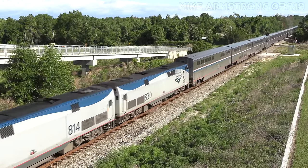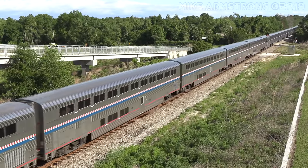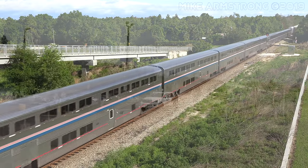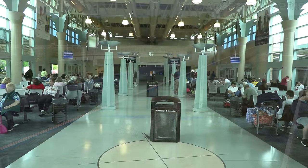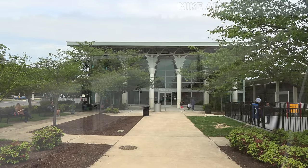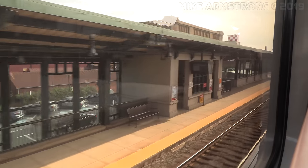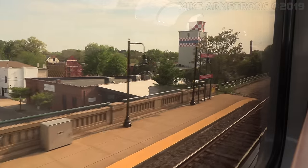Amtrak's Auto Train is a fun and unique way to travel between the northeastern United States and Florida. This is the only train in the Amtrak system to provide passengers with the option of bringing a personal vehicle on board. There are only two stations on the Auto Train's route: the end terminals of Lorton, Virginia, located on the southern outskirts of Washington DC, and Sanford, Florida, just north of Orlando. The only scheduled intermediate stop is in Florence, South Carolina, for a train crew change.